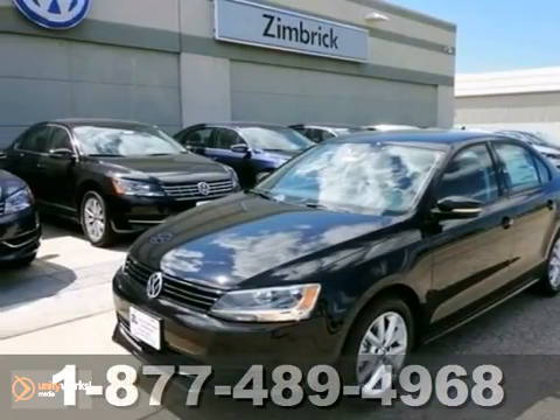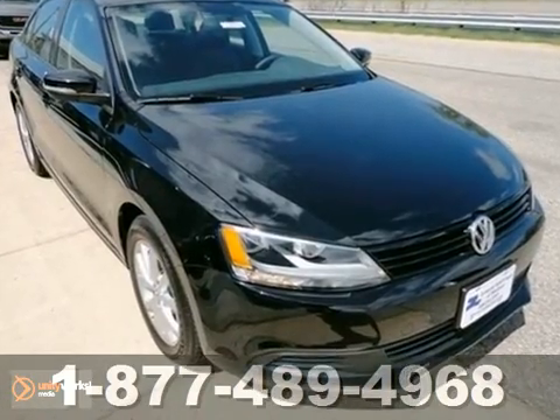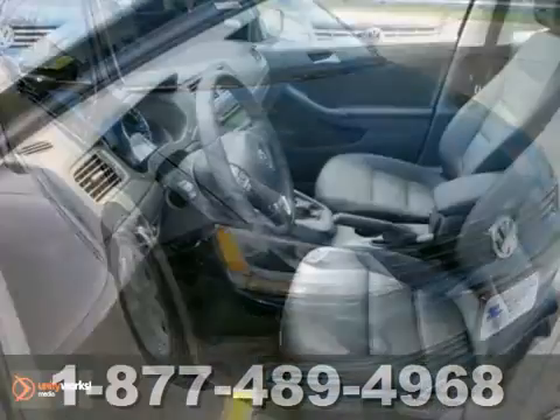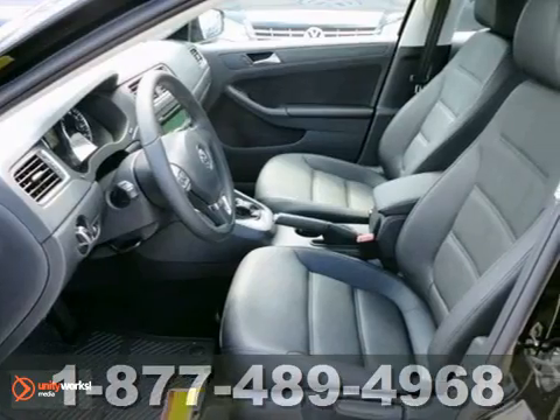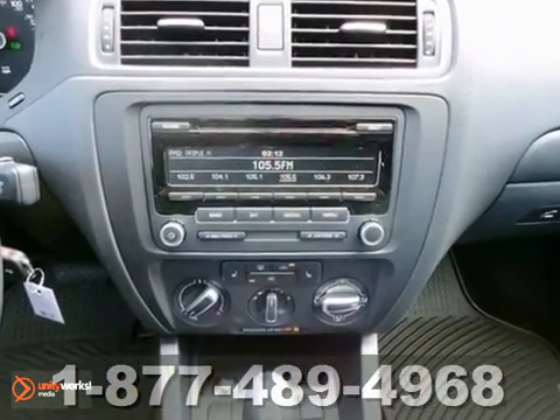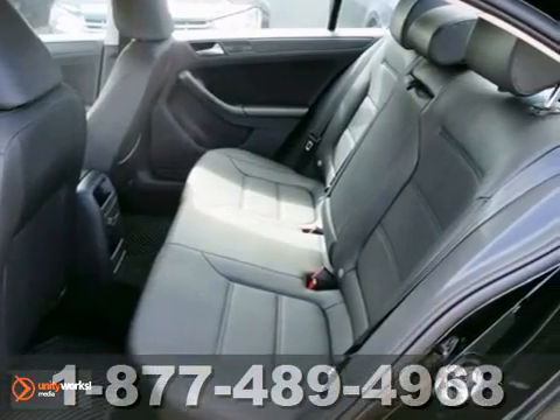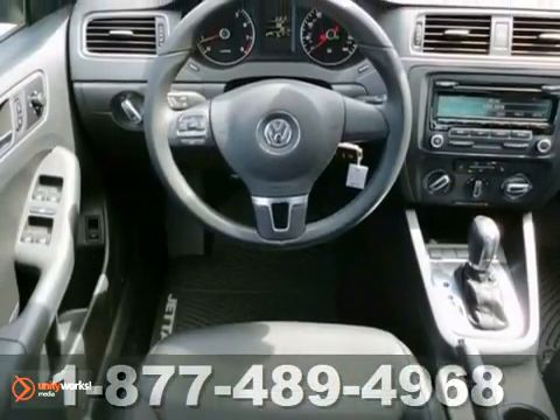Here's a 2012 Volkswagen Jetta sedan. In addition to its spacious interior and the incredible gas mileage it gets, this sedan also comes with anti-lock brakes and stability and traction control for your protection. And for your convenience, the power windows and locks, low tire pressure warning and variable intermittent wipers keep everything in check.